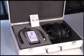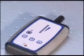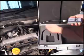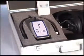The Primelec USX1T ultrasonic detector kit includes the USX1 ultrasonic detector, flexible extension probe, 9V battery, headphones, and a stylish aluminium carry case.